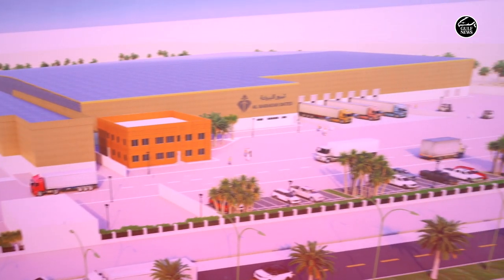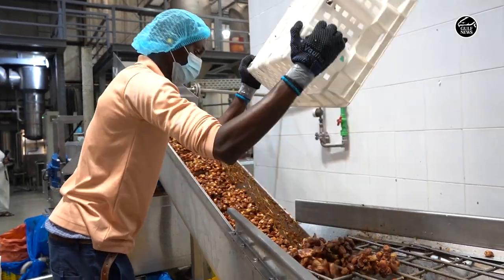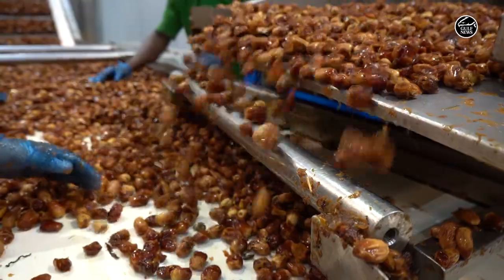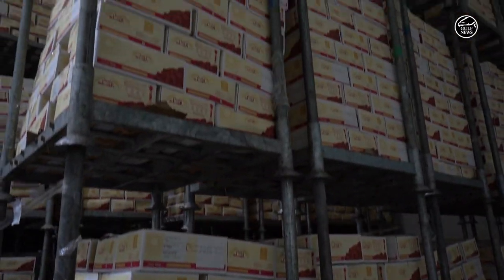We've just inaugurated the expansion of our new dates factory. As you can see here, that's the old factory and the new one over on the right side, and this will allow us to easily double the size of our production capabilities, especially on the ingredients front.